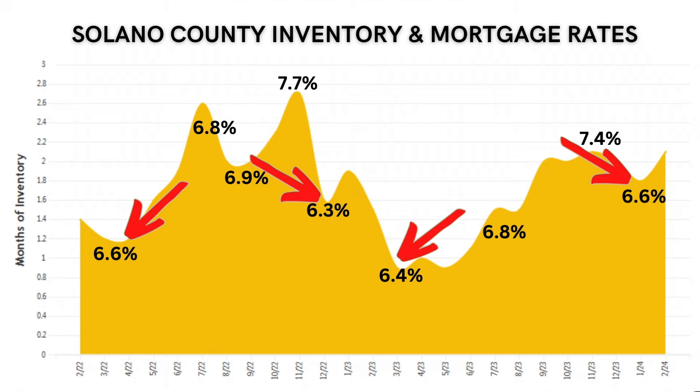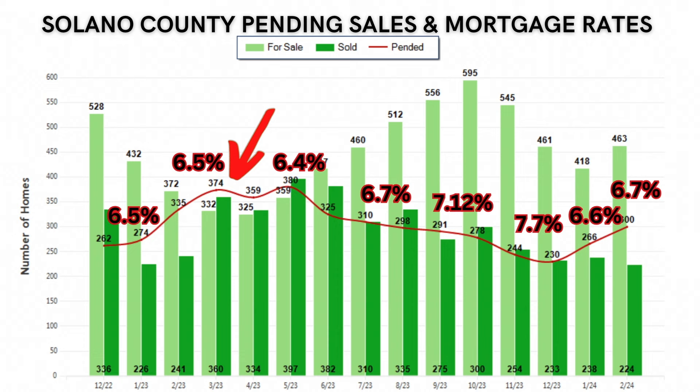The rates really have been a game changer. If you look at inventory in the last 15 months, inventory reached its lowest levels when rates were at 6.6% or lower. When you look at pending sales here in Solano County, from February through May of 2023 when rates were anywhere from 6.2 to 6.5%, there was a huge jump in pending sales. But when you look at September through December of that same year when rates were above 7%, those pending sales seriously plummeted. That's exactly what we're seeing here — a volatile market very much dictated by rates.